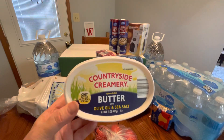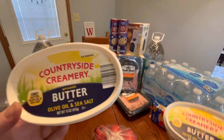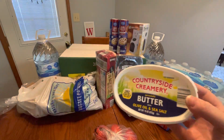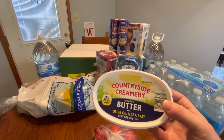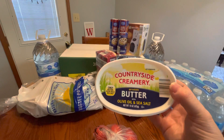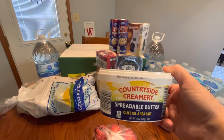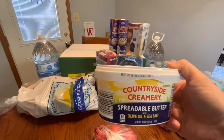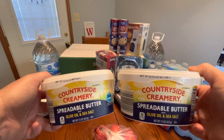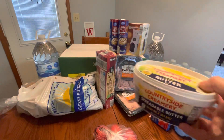I was pleasantly surprised they had the Countryside Creamery spread with olive oil and sea salt. These were $2.99 each, and yes I bought two. It's like the spreadable butter version, and I like it better than the margarines. Butter and eggs have just skyrocketed lately, so for $2.99 I went ahead and picked these up. They last a long time since I only use them for certain things — I use whole butter for most baking. These go until June 4th, 2023. I love the olive oil and sea salt version.